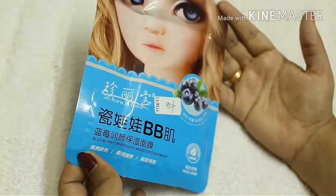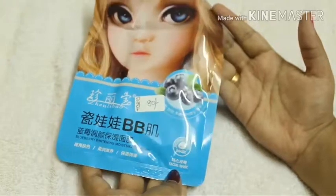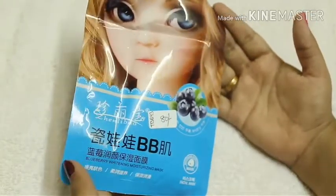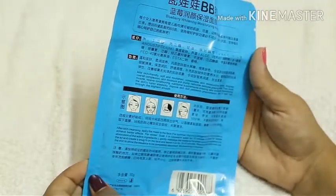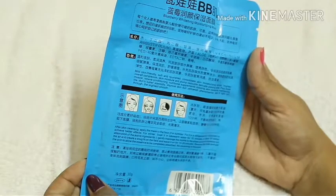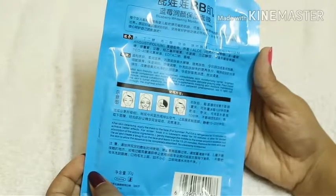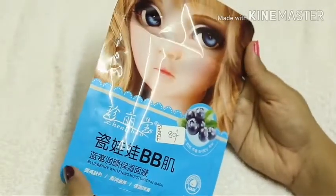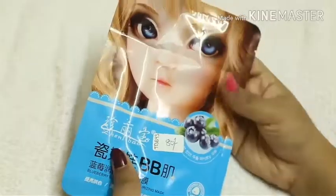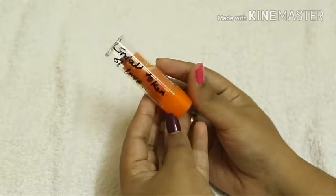Moving on to the last product — here we have a face mask. It's a blueberry whitening moisturizing mask. The price is 80 rupees. Most of the details on the back are written in Korean, but the directions for use and claims are in English. Something written on it reads '2020', so maybe the expiry is 2020.